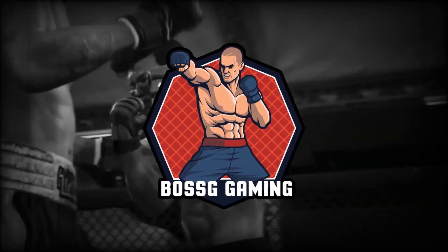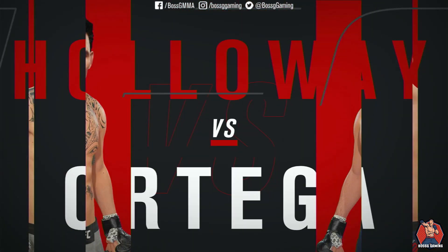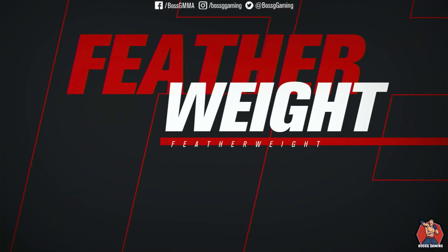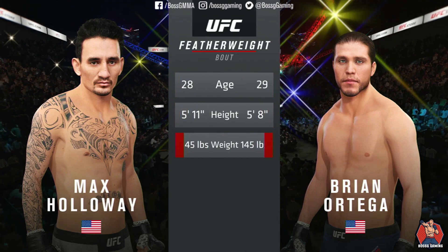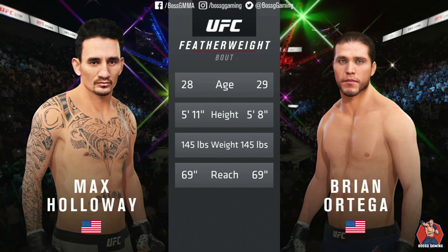It's time! Coming up next, it's a featherweight tilt between Max Holloway and Brian T-City Ortega. Now let's get to the tale of the tape for this featherweight tilt. Ortega is one year his senior, Holloway is three inches taller, and the reach is identical.